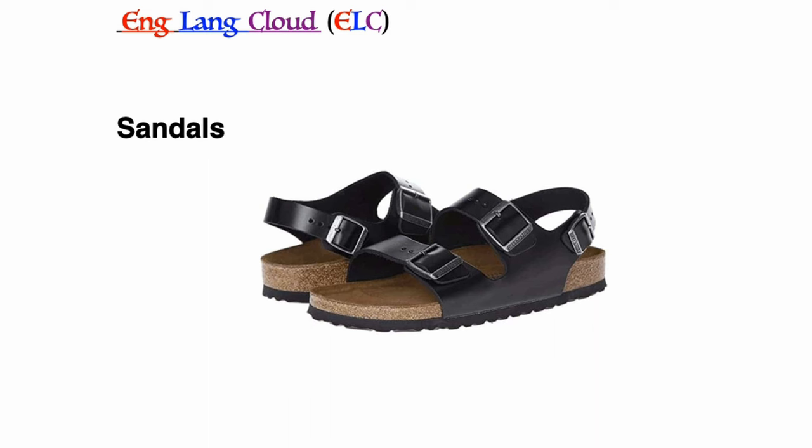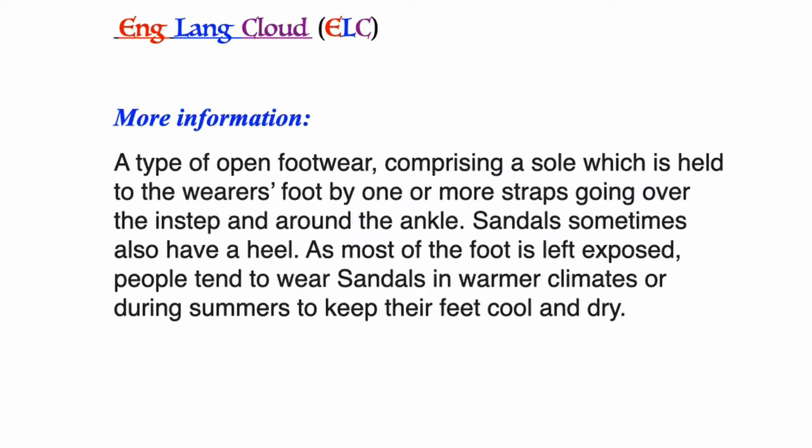Sandals: a type of open footwear comprising a sole which is held to the wearer's foot by one or more straps going over the instep and around the ankle. Sandals sometimes also have a heel. As most of the foot is left exposed, people tend to wear sandals in warmer climates or during summers to keep their feet cool and dry.